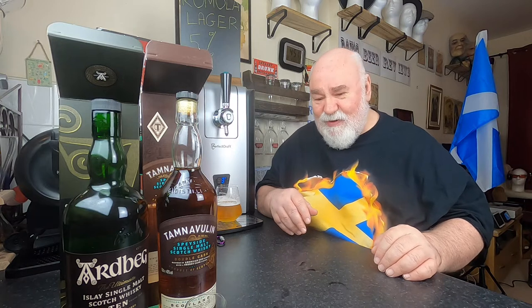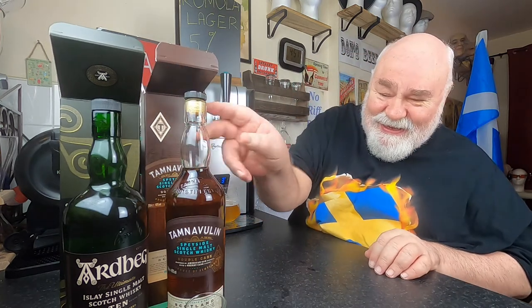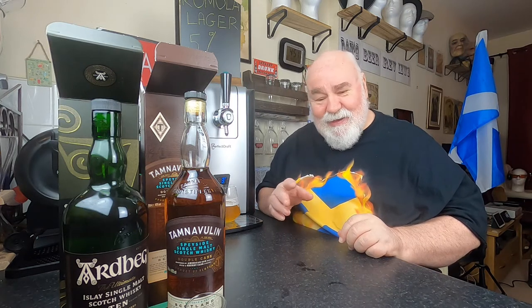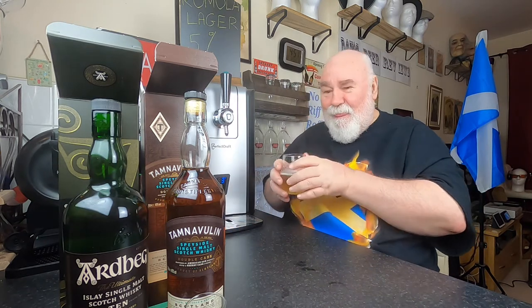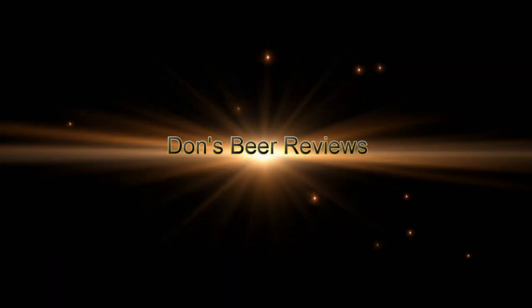I'm not a whisky reviewer, I'm not a beer reviewer, I know nothing about beer. Anyway, they are both beautiful. Thanks for watching, I'll see you next time — hopefully. On my way to lie down in a darkened room. Cheers, my dears!